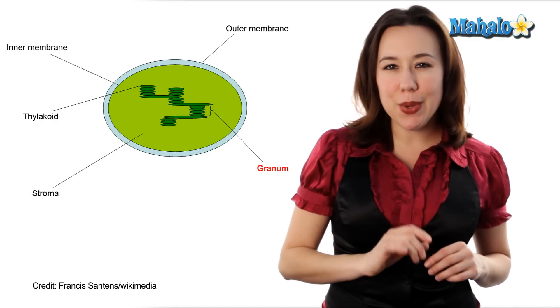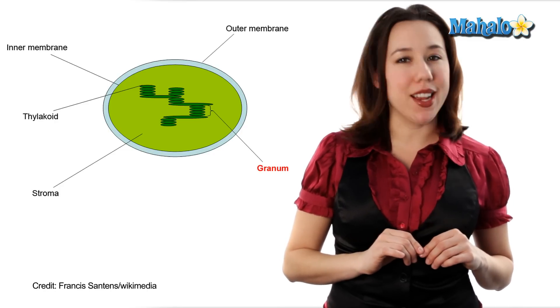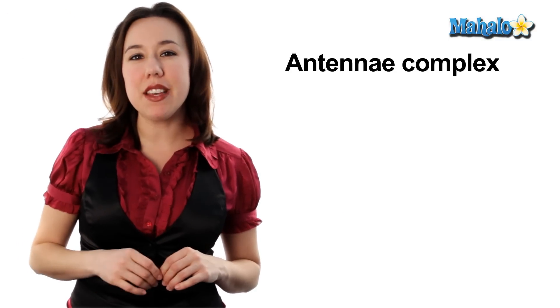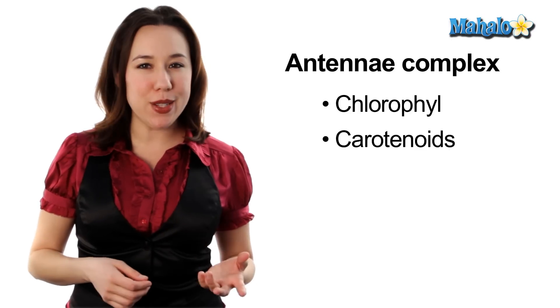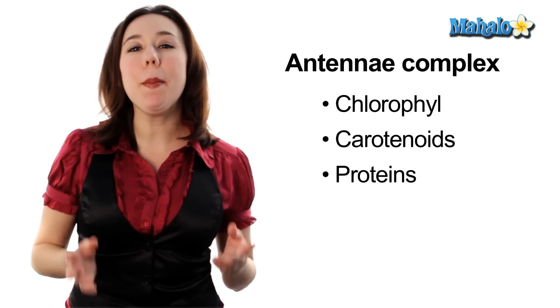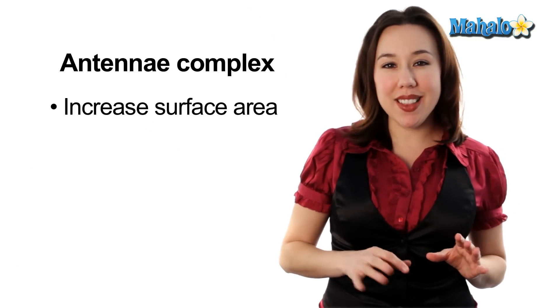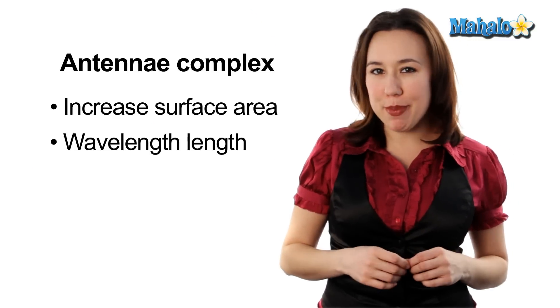Thylakoids is the exact location where photosynthesis actually occurs. Embedded in the thylakoid membrane are antenna complexes, which consist of pigments like chlorophyll and carotenoids, as well as proteins that help bind those special pigments. Antenna complexes work to help increase surface area as well as increase the wavelength range that the pigments can absorb.